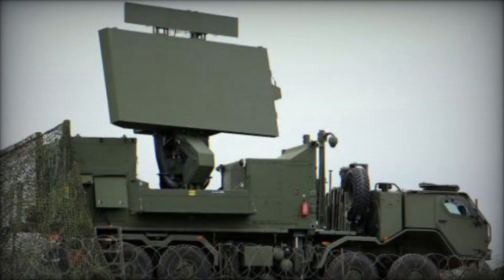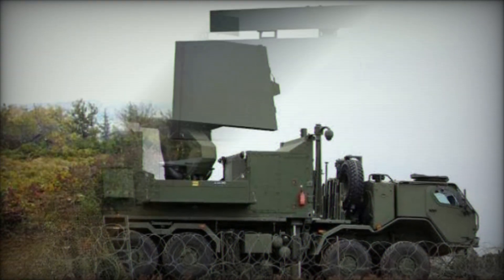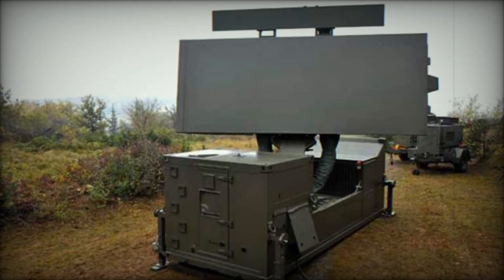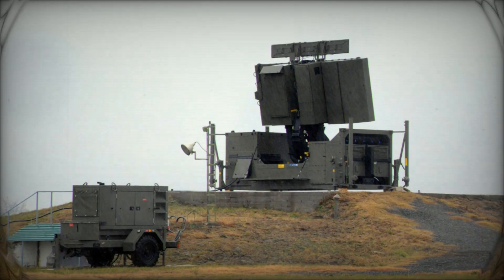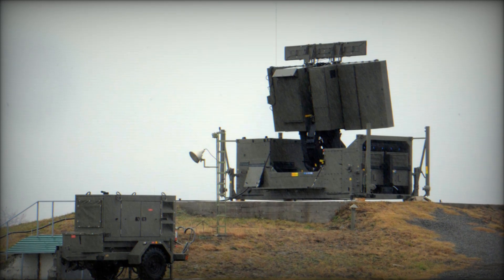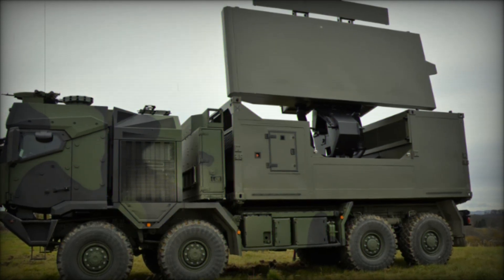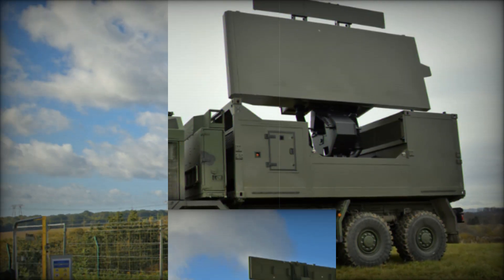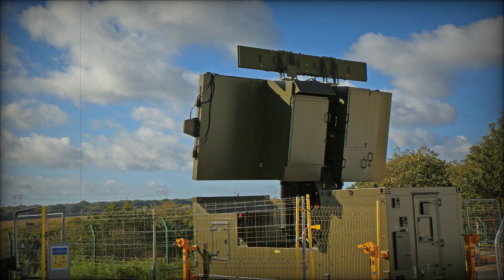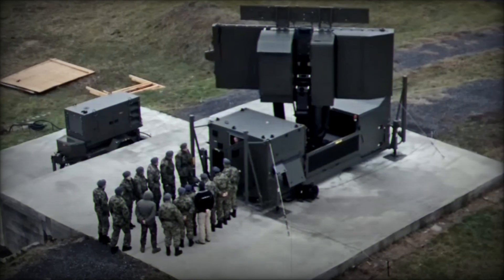Modern military operations require rapid responses to any threat, and with radars like the GM 400, risks can be minimized and potential attacks prevented in advance. The system helps not only in detecting threats but also in decision-making, significantly reducing response time. For such a radar to be effective, it requires a team of professionals — the GM 400 usually needs a crew of four people, each responsible for a specific part of the operation, from monitoring results to analyzing gathered data.